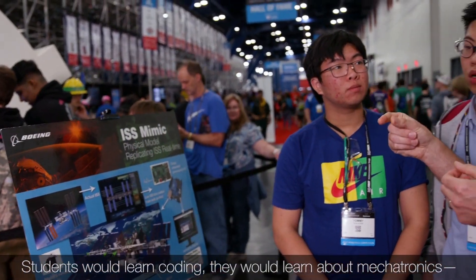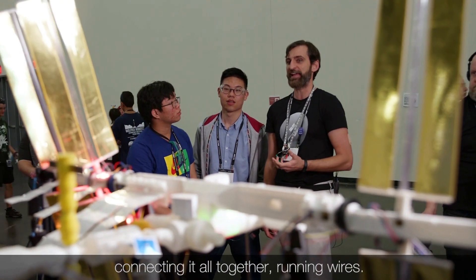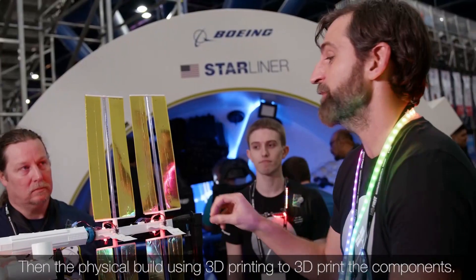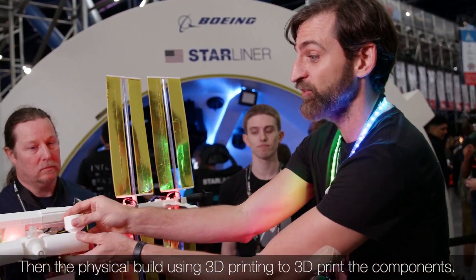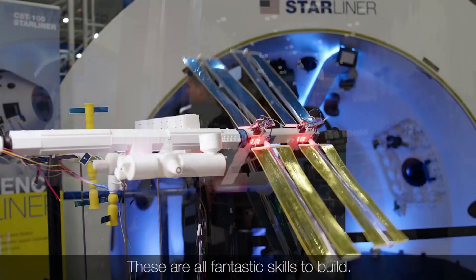Students would learn coding. They would learn about mechatronics — motors interacting with electronic commands. They would learn about the physical aspect of connecting it all together, running wires, and the physical build using 3D printing components. Those are all fantastic skills to build.